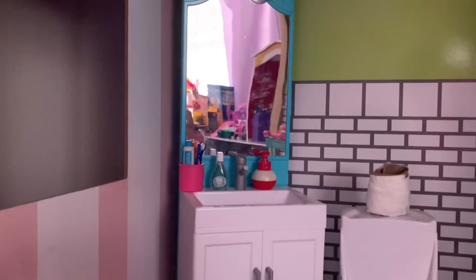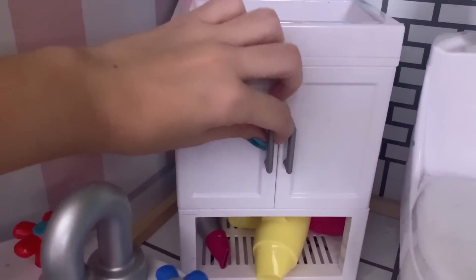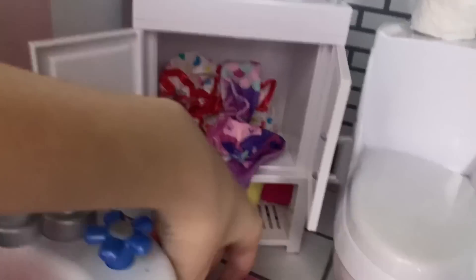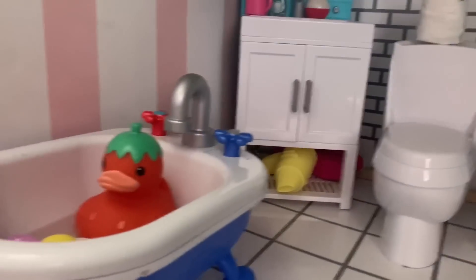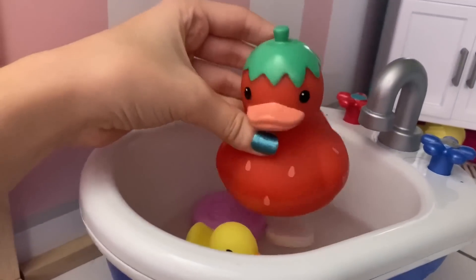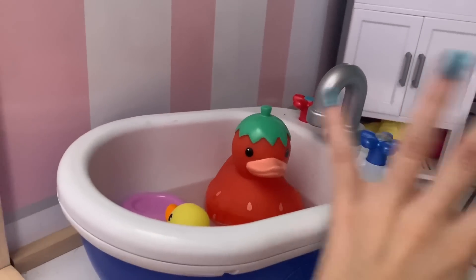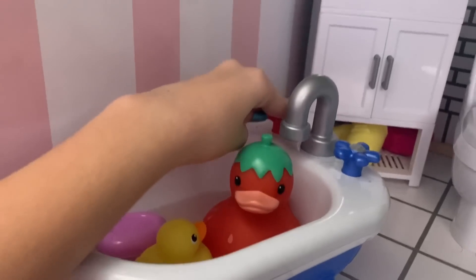Over here we have the sink with a real working mirror. At the sink there's a soap dispenser, mouthwash, and a toothbrush cup with a bunch of toothbrushes and toothpaste. There's a little button that lights up if you click it. Under the sink there's a cabinet stuffed with towels, shower caps, and face masks. There are also hair dryers and a hair straightener under there. Finally, we have a little bathtub with rubber duckies — including a cute strawberry duck — bars of soap, and it actually makes sounds and sings songs.